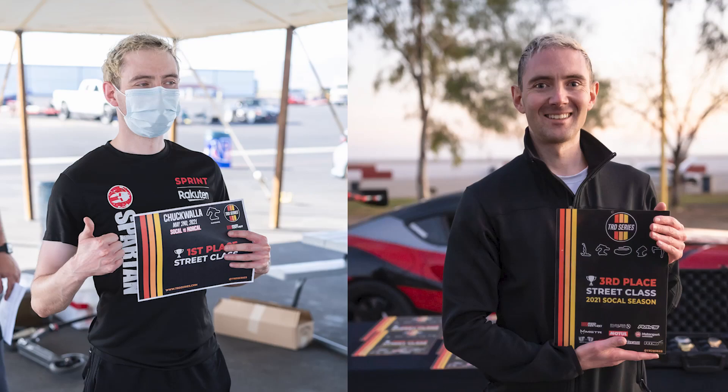Quick disclaimer before we get started: I am by no means a professional driver. At the time of recording, I've done a total of 8 track days and a few autocross events. I've also done the SoCal TRD series where I took third place in the season and first in one of the events. But if you're more of an advanced or experienced intermediate driver, this might not be that helpful.